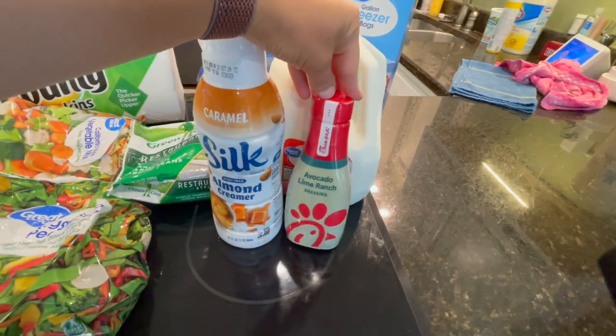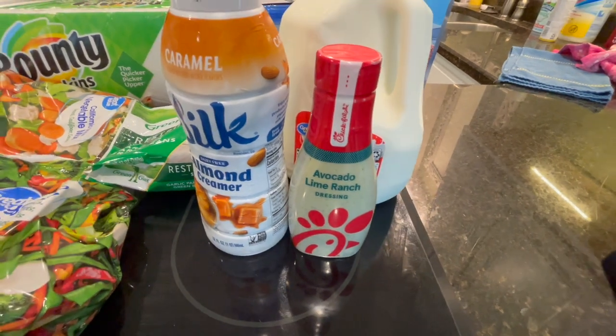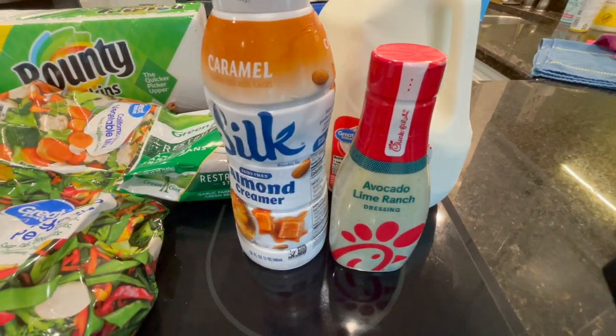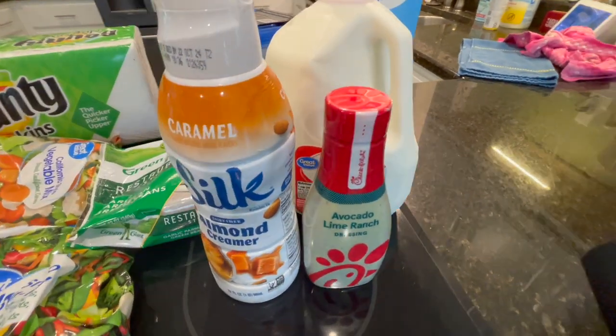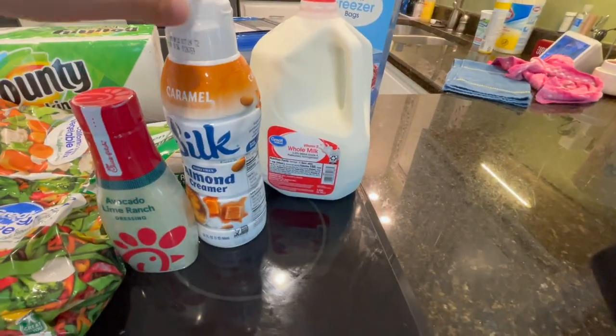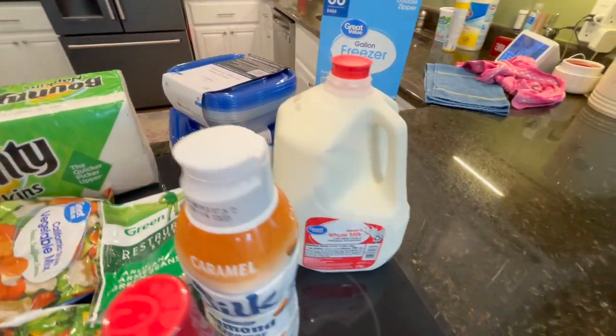This is my most favorite of all-time Chick-fil-A salad dressing, and I use it for all kinds of things — when I make a wrap, a salad, dipping, who knows what. I just love it. It's so good, but it's hard to get because it's usually sold out at my Walmart. Some milk in order to make some yogurt for the dogs.